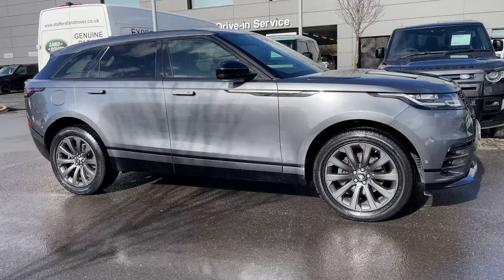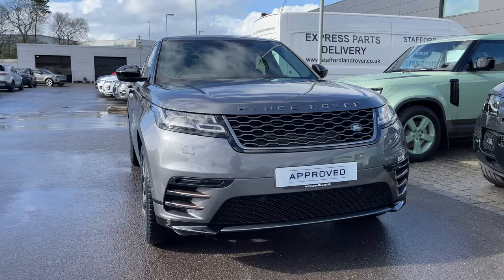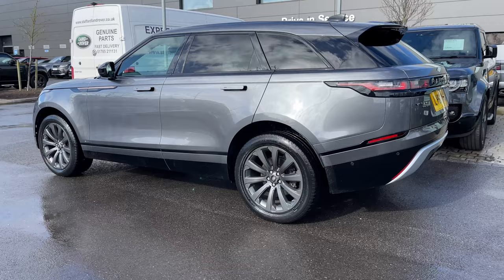Hi, it's Oliver from Stafford Land Rover, and today I'm going to be showing you around this approved used vehicle. Let's take a look at this beautiful Land Rover Range Rover Velar R-Dynamic SE. The vehicle features a D240 diesel engine and an automatic gearbox. This Range Rover Velar is finished in the stunning Corris Grey exterior colouring.